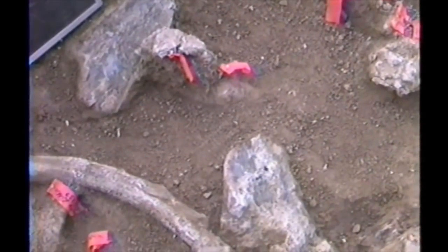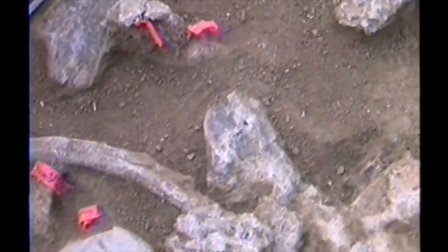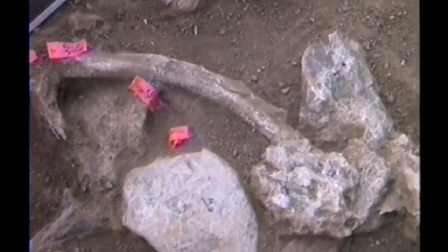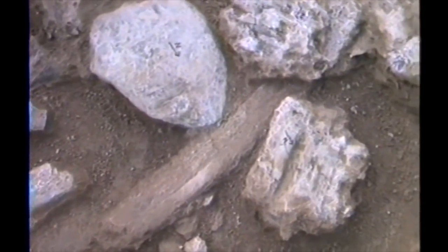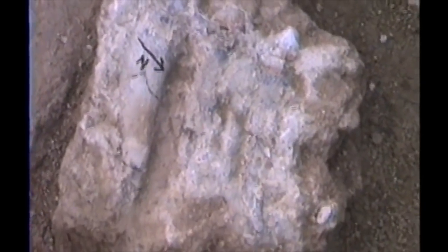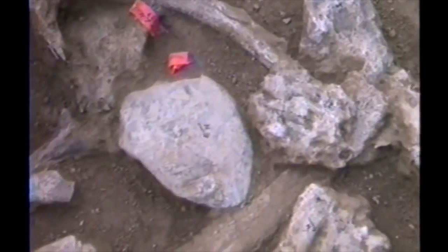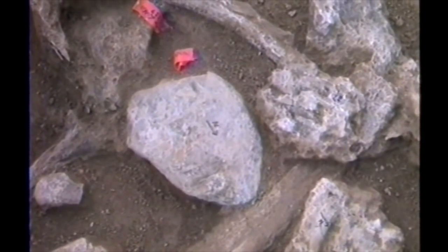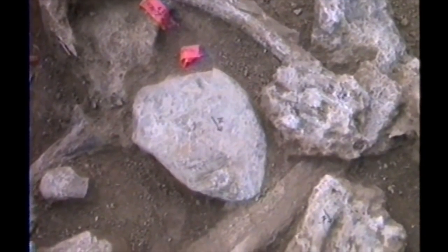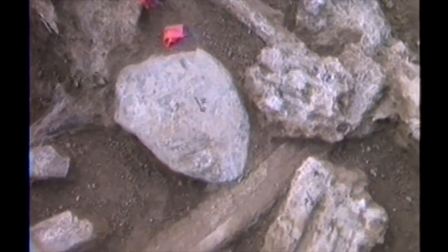I've only seen one good mammoth bone spiraled like that that was not associated with human activity. The thing that is impossible to explain at this point, hydrologically or geologically, is the presence of these big boulders intimately associated with the bone. The one we took out over here in D1 actually had dentine and bone chips beneath the boulder.